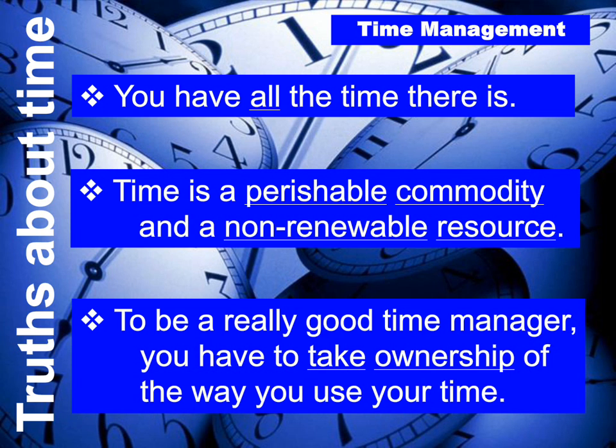Number three: to be a good time manager, you have to take ownership of the way that you use your time. How many of you have said 'I didn't have time to do that'? Referring back to rule one, you had all the time there was. A more accurate statement would be: I didn't make time for that. We've got to take ownership knowing that nobody else took it away from us — we made the choices of the way we organized and prioritized things.